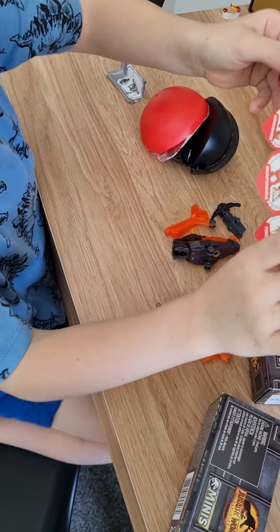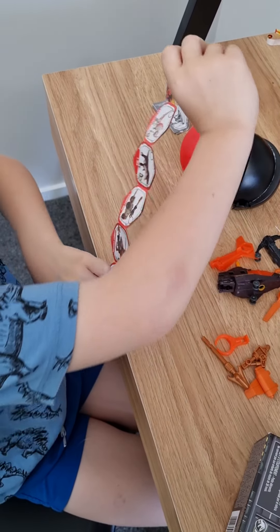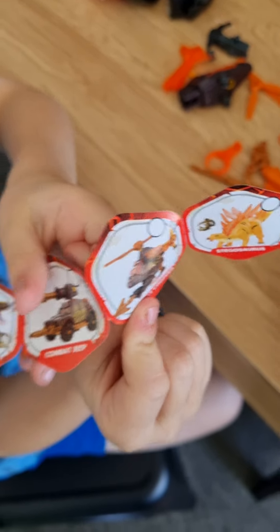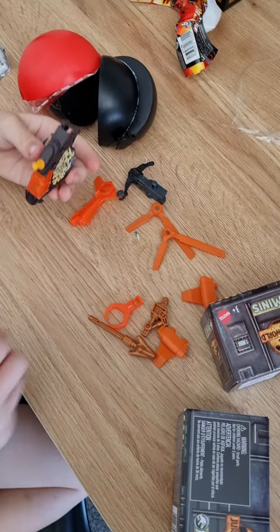Which one do you think you got? This one — it definitely is. What is it called? It is called — move your finger — Combat Chopper. Cool. Combat Chopper. Let's build it.